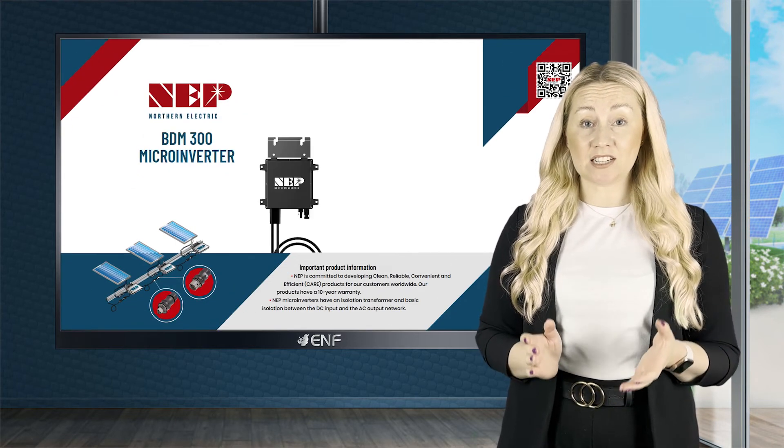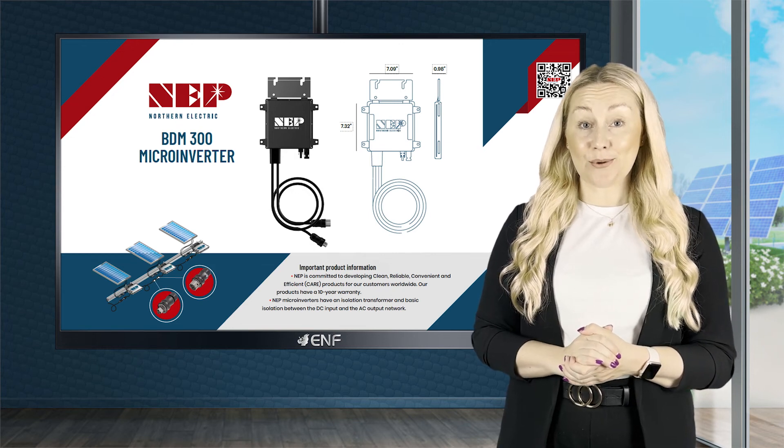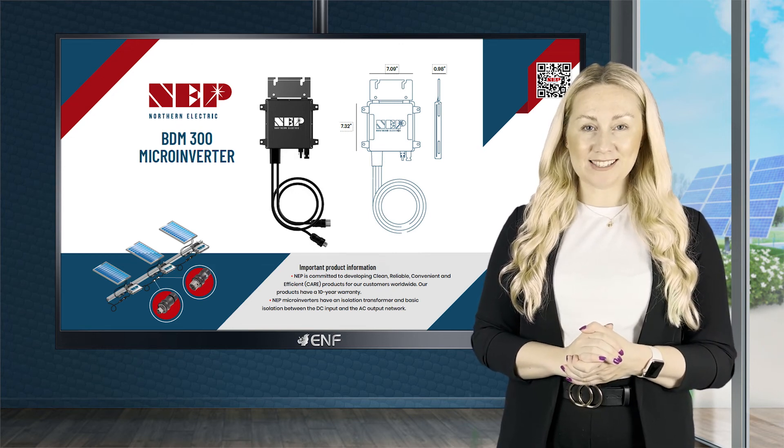NEP is committed to developing clean, reliable, convenient, and efficient products for our customers worldwide.